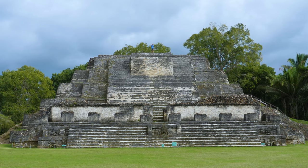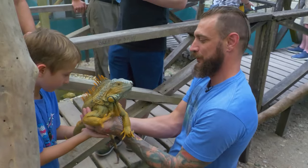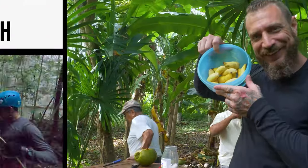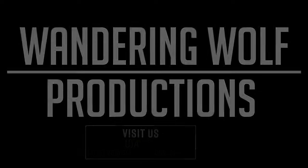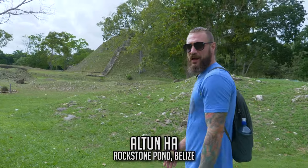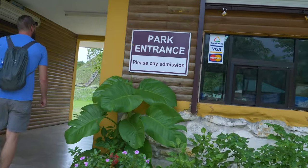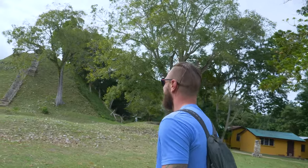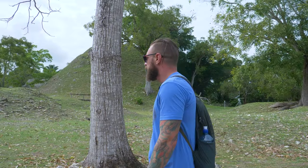Hey guys, this is Mike with the Wandering Wolf, and we are here at Altoona. We're being a little incognito because we're not exactly sure what the rules are on filming. It did say no filming out at the front, but I don't think it's that big of a deal. Sometimes signs are up in order to be ignored. But right from the entrance here, you can already see a lot of the site and the ruins. It looks like they've been doing a lot of work over the years. Let's get in here and check it out.